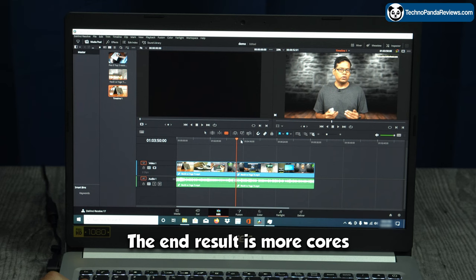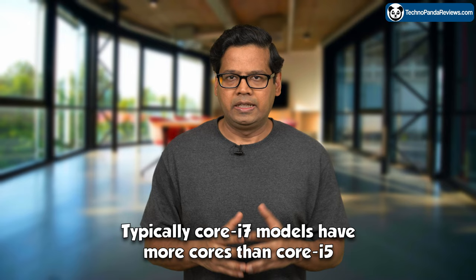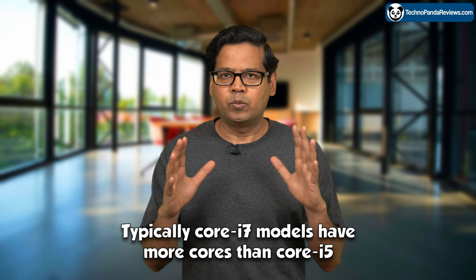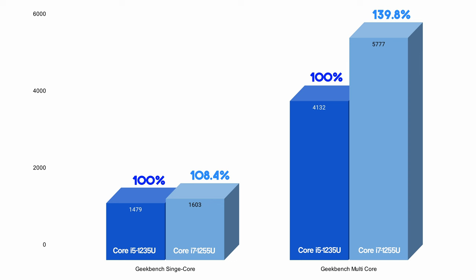Now, both Core i7 and Core i5 chips have 10 cores, which is very unusual. Typically Core i7 models have more cores than Core i5, but Intel has a habit of muddying the waters and confusing their customers. The Core i7-1255U does offer a higher turbo boost clock frequency, resulting in about an 8% lead in single-core benchmarks and a whopping 40% lead in multi-core benchmarks over the Core i5-1235U chip.